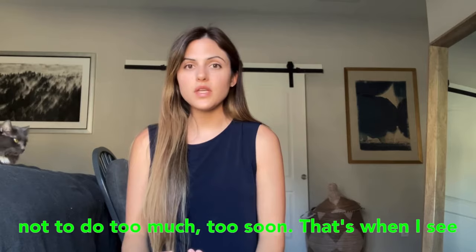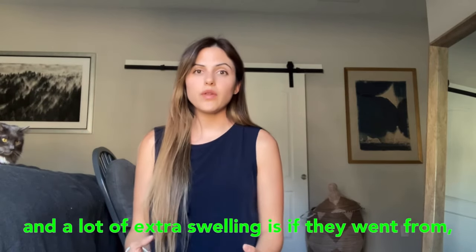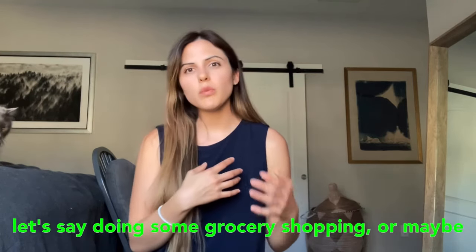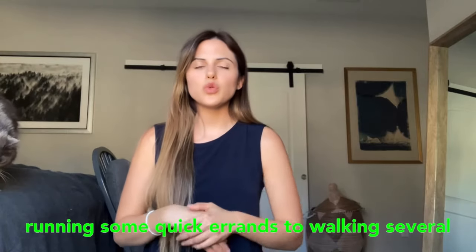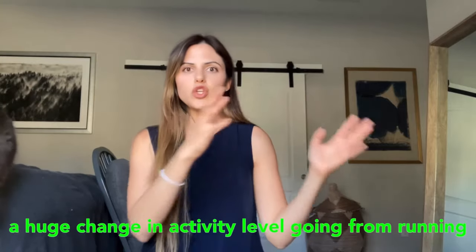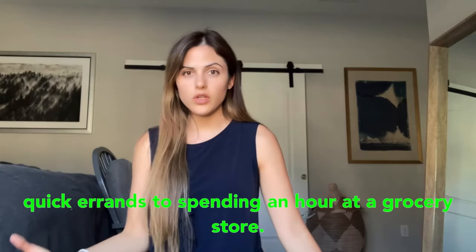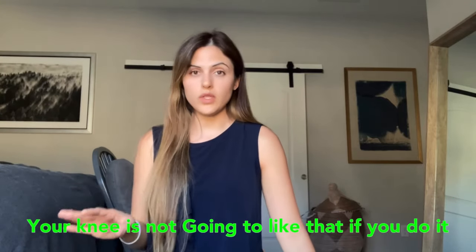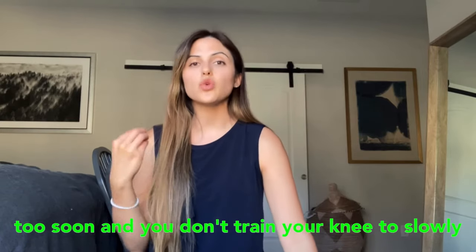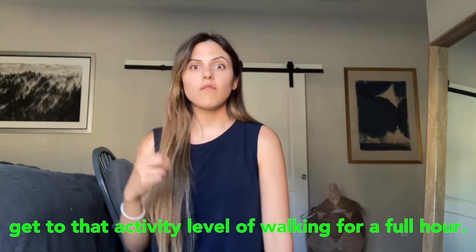The best way to decrease stiffness is to slowly increase your activity level over time and not do too much too soon. I see patients having a lot of extra stiffness and swelling when they go from running quick errands to walking several hours at Sam's or Costco. That is a huge change in activity level, and your knee is not going to like that if you do it too soon without training up to that level.